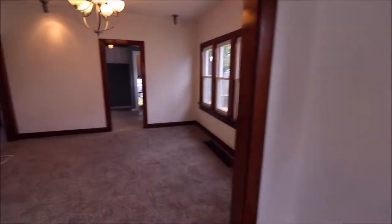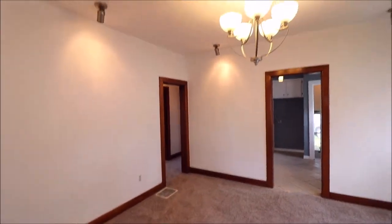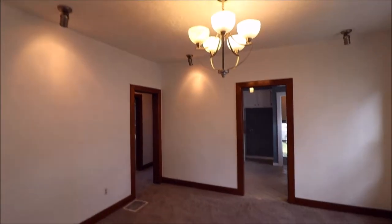Here's the front door we came in. Sliding into the dining room area here — again, all new carpet, new paint. Nice light fixtures in here too.